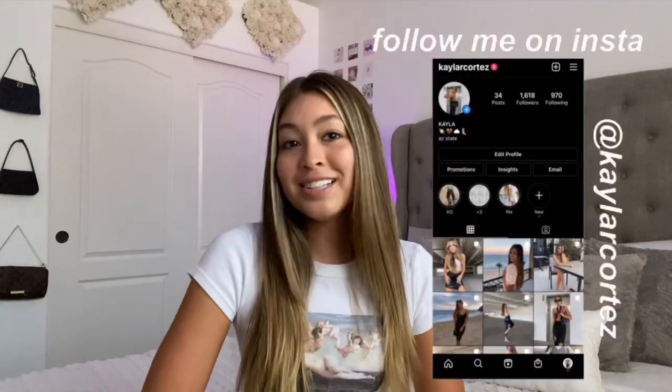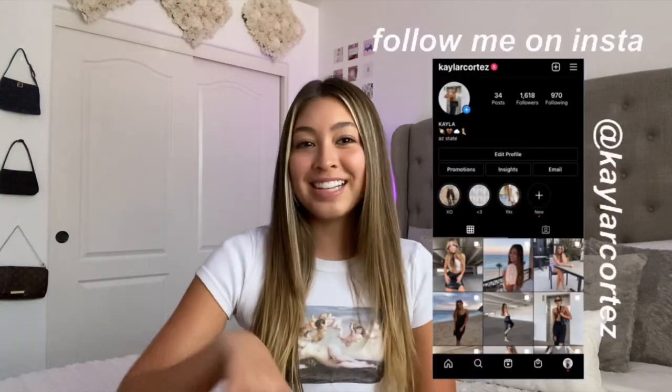Those are all the products I think are the best and worst from Brandy Melville. Let me know if you want a part two since I didn't include that many things in this video. Thank you so much for watching — don't forget to subscribe, follow me on Instagram, and I'll see you guys next time!